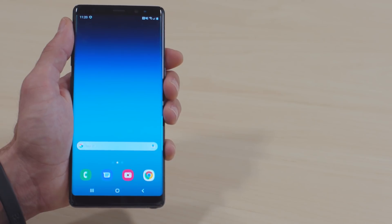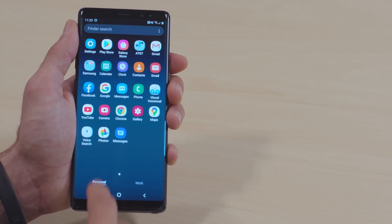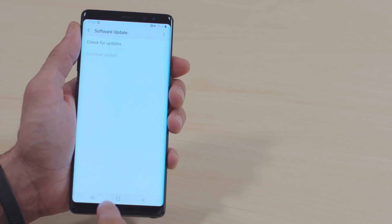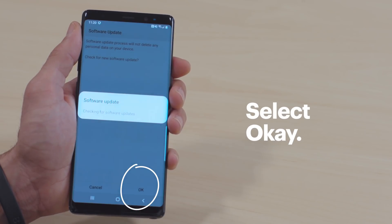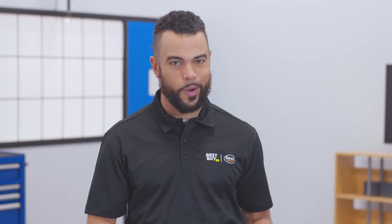But if it keeps freezing, let's update the software. Swipe up from the bottom of the screen to bring up the app drawer, then tap on Settings, Software Update, Check for Updates, and then OK. If there are any updates, go ahead and install them. If your software is up to date and you're still experiencing problems, an app is probably causing the issue.